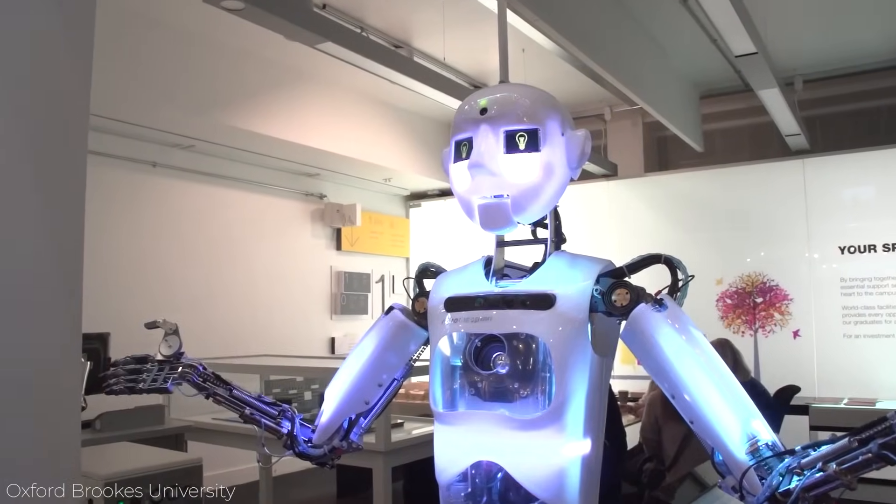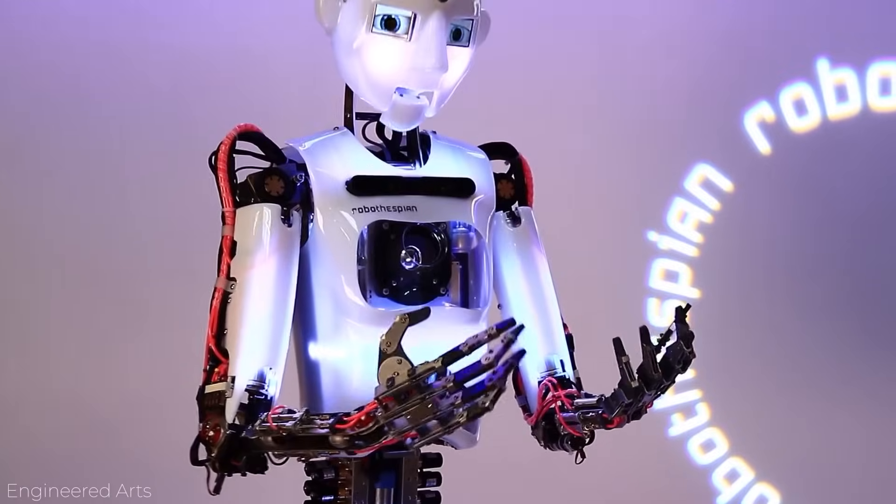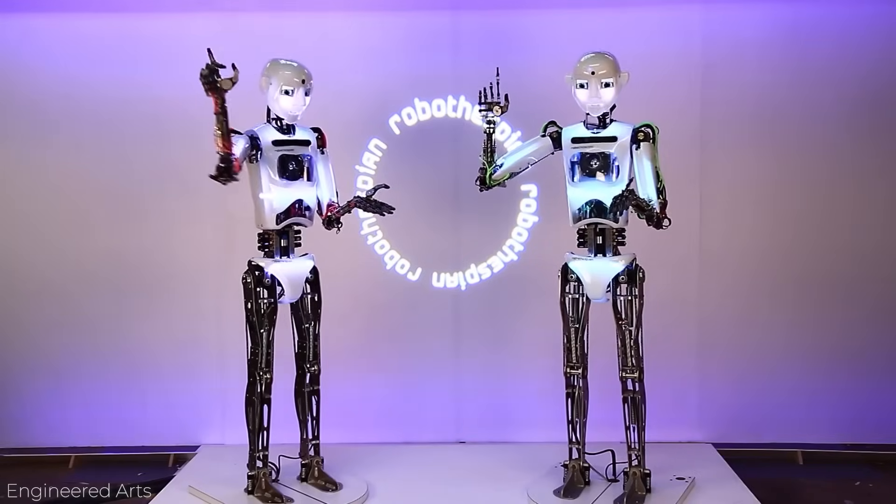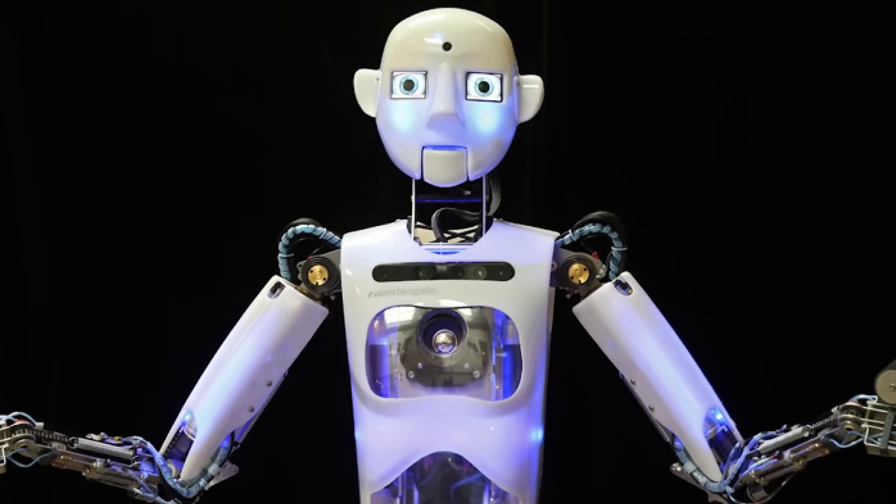For now, the humanoid can only move using a hidden system of tracks and dollies, but the Engineered Arts team is working hard on giving it autonomous walking ability. That should be interesting.